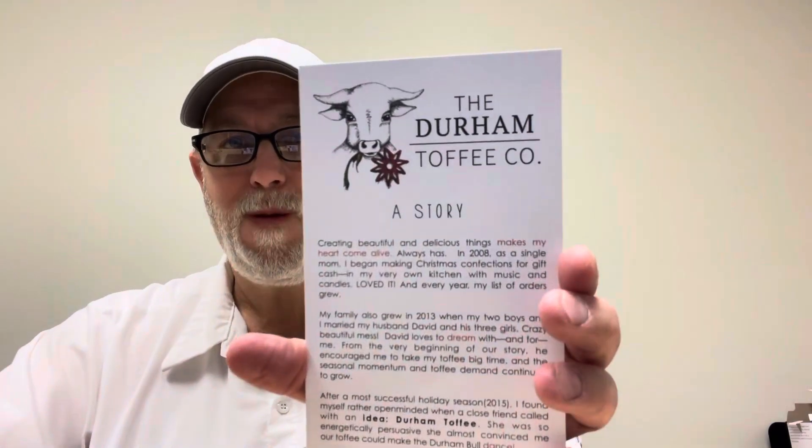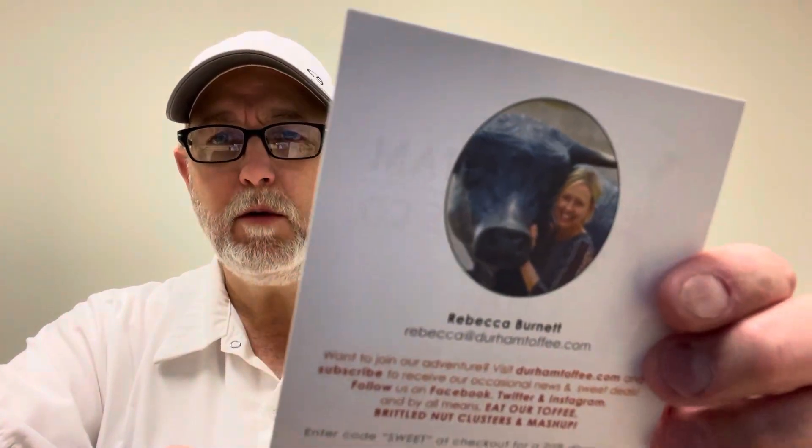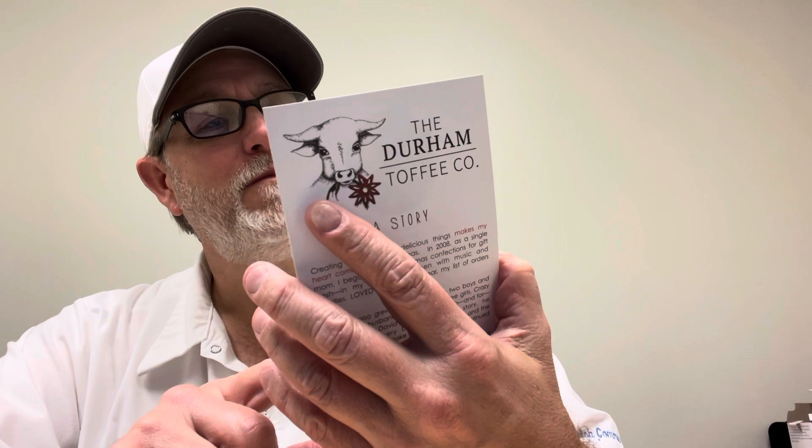Y'all want to hear a story? It's called a story. Here's Rebecca hugging a bull — it looks like a bull, but I don't think it's real. Can't fool me.